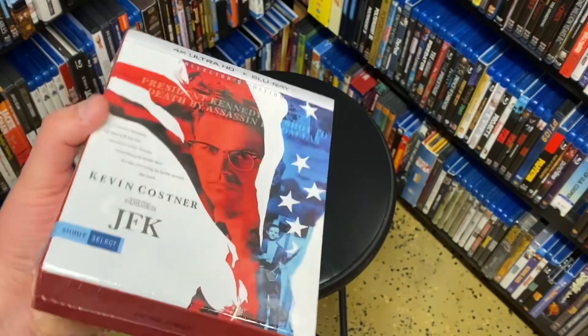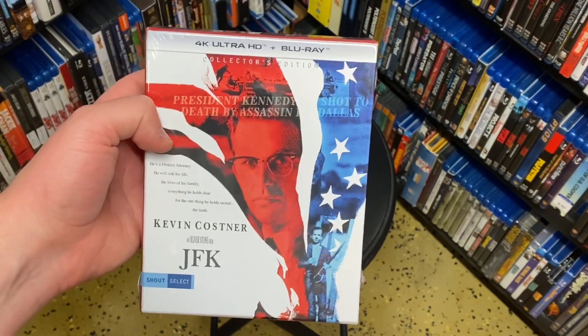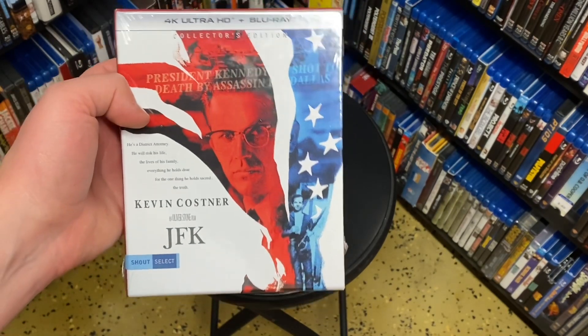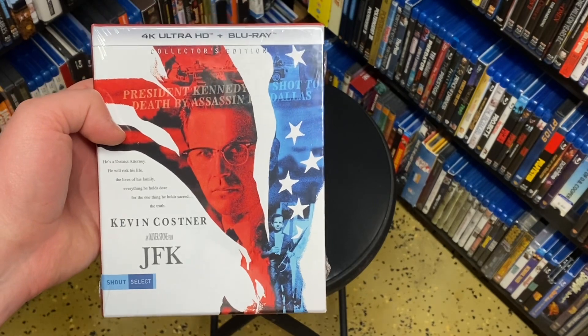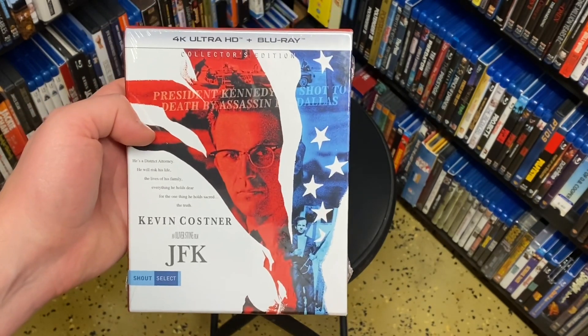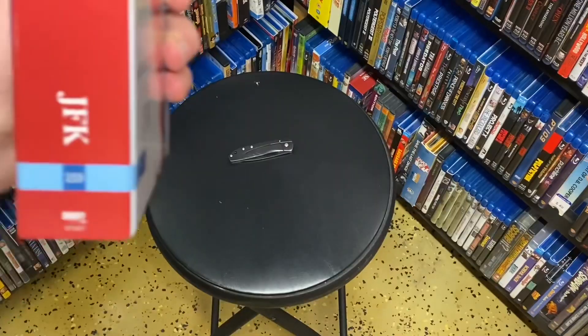That's fine — it's just cool to get the theatrical cut because I've never seen it. I think I've only ever seen the director's cut of this movie, so it'd be nice to see what the theatrical cut is. With the director's cut it always felt like it was going a little too long, maybe a bit too much in it, so I almost wonder if the theatrical cut would be a little tighter and a better movie.